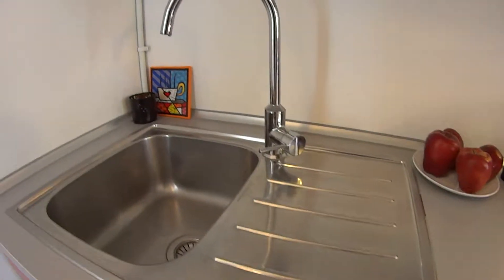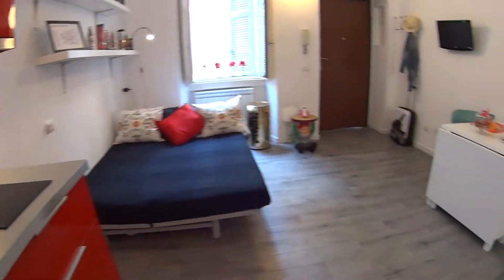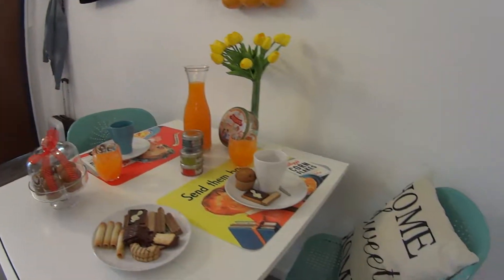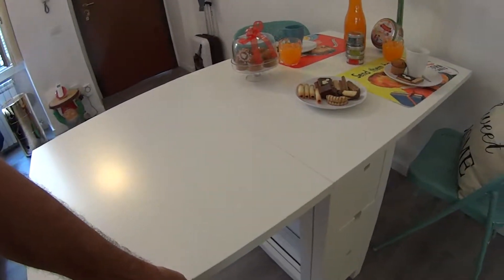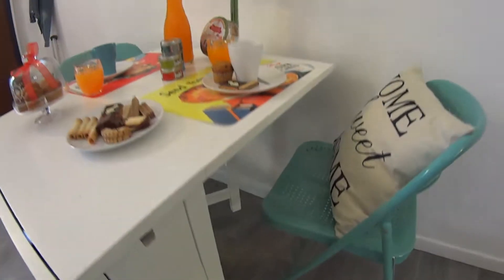We have the sink of course, and some apples to welcome you. On this corner we find a cute little table with a nice breakfast setup. It can be very easily extended to host up to four or five seats, and it can also be used as a desk for working from home.